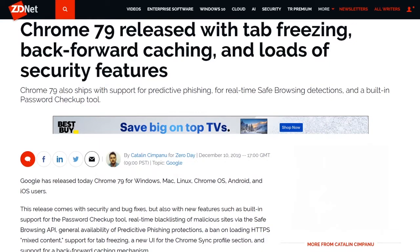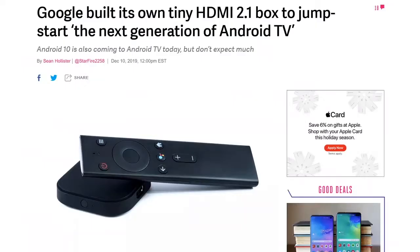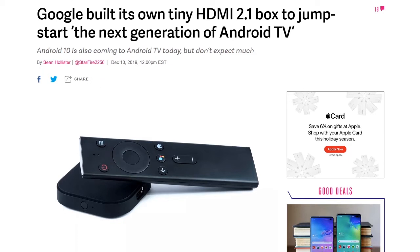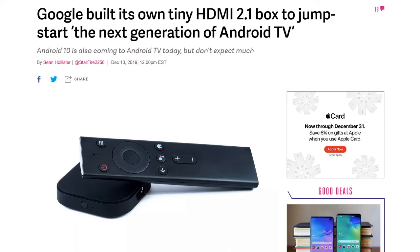Google released Android 10 for Android TV with mostly security and performance improvements. At the same time, Google released the ADT3 HDMI 2.1 dongle for developers — a full Android TV platform with a quad-core ARM Cortex-A53 CPU, 2GB of DDR3 memory, outputting 4K HDR at 60 frames per second. The device might be used in white-label devices for TV services or provide a platform for a new Google-made Android TV device in 2020.